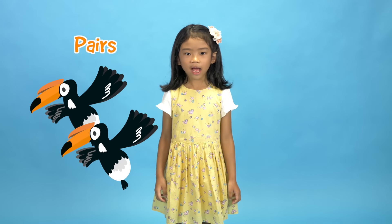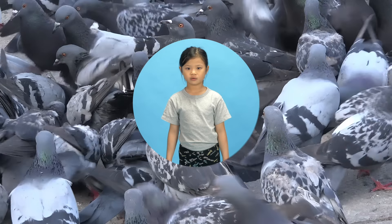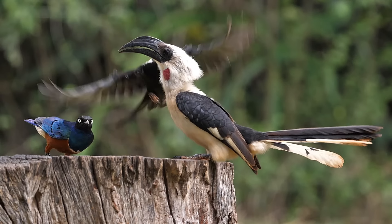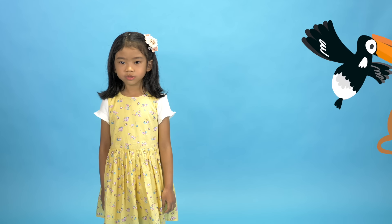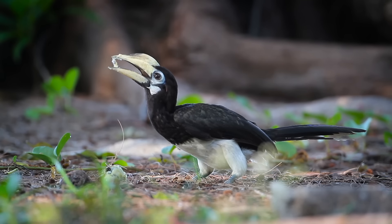Hornbills tend to travel in pairs or as a small family, so you won't see large flocks of them like pigeons. But they sometimes join forces with other animals to hunt for food. The oriental pied hornbill sometimes follows monkeys around so they can feed on the insects these monkeys disturb. And daddy hornbill can bring the insects back to his family in the nest.